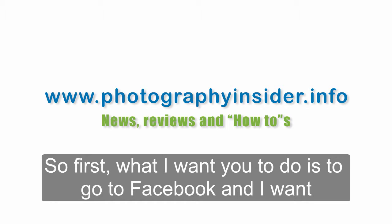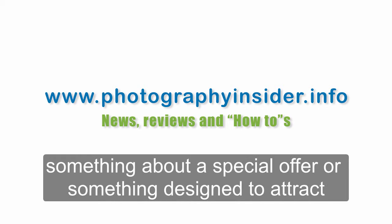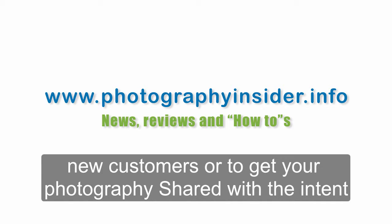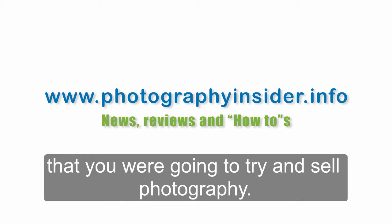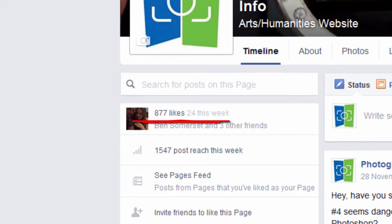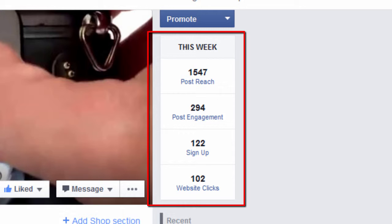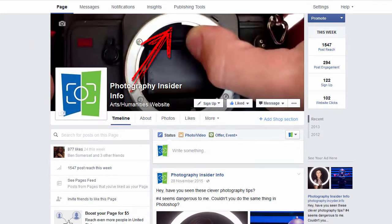First, what I want you to do is go to Facebook and go to whatever page you would normally go to if you were going to write something about your business — something about a special offer, or something designed to attract new customers, or to get your photography shared with the intent that you were going to try and sell photography. Now, if the page you've just gone to looks like this one, if it talks about the number of likes your page has, if it allows you to post as a business under a different name as well as yourself, or if you can choose your own name or a business name from the drop-down, or if the page displays statistics on how many people have read your posts and how many website clicks you've had — then you're absolutely fine.